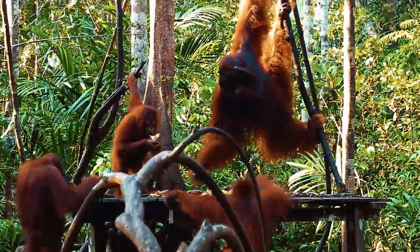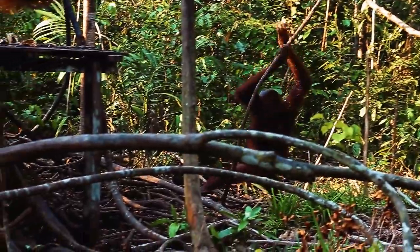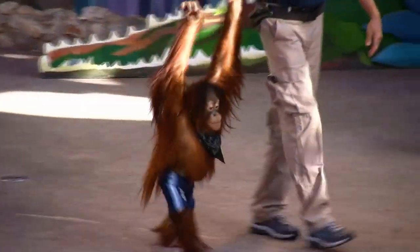Orangutans are covered with stiff red hair. It is long but also sparse, which is not surprising given the hot climate of the tropical jungle. The color of the coat changes as the primate ages, from bright red in youth to brown in old age.